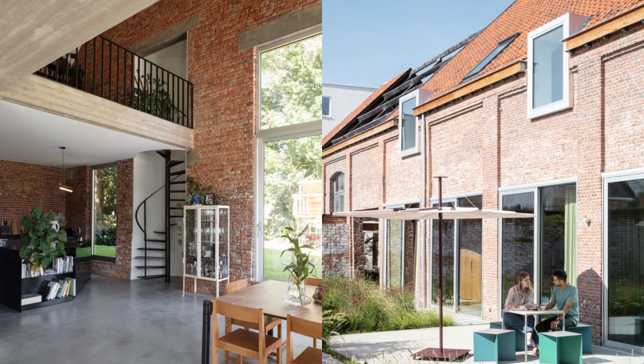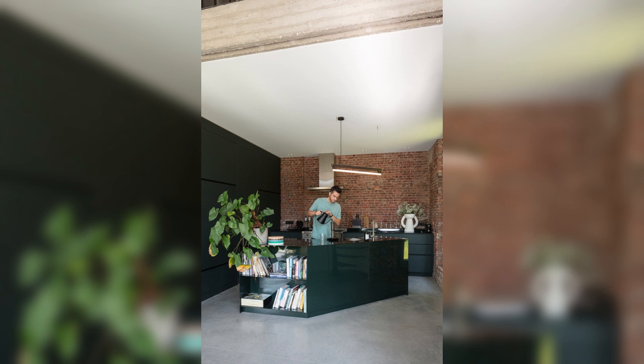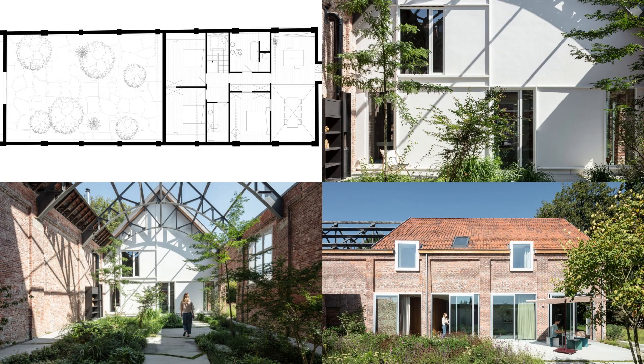A void above the dining room offers views from the office to the garden and, together with novel windows in the side wall, brings light deep into the house. The central staircase and a spiral staircase in a new brick volume provide generous circulation options.